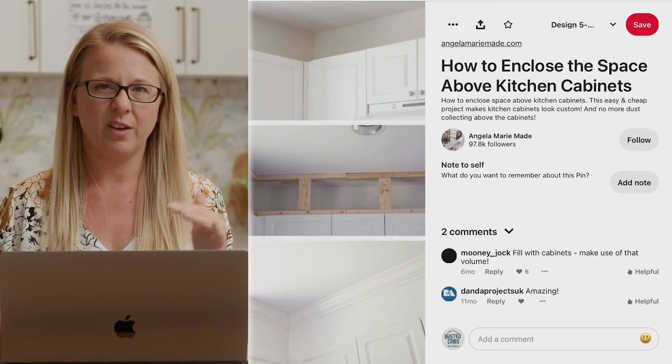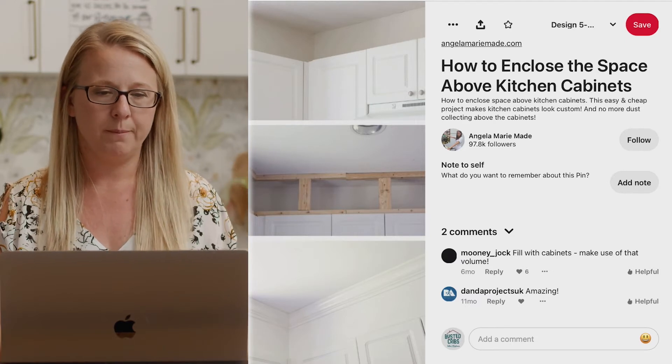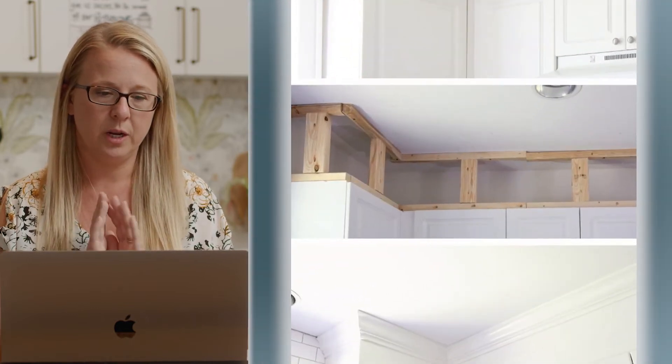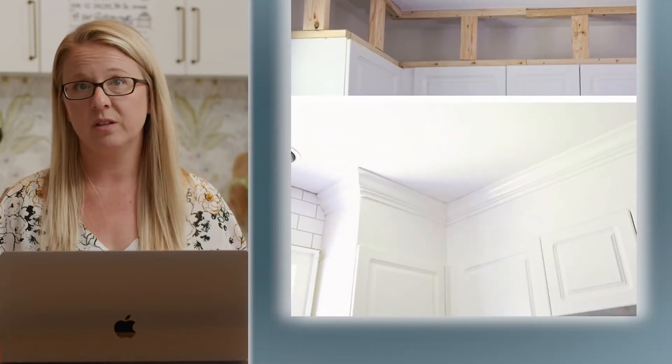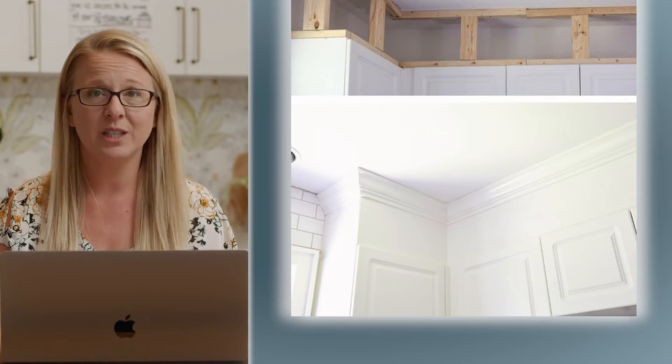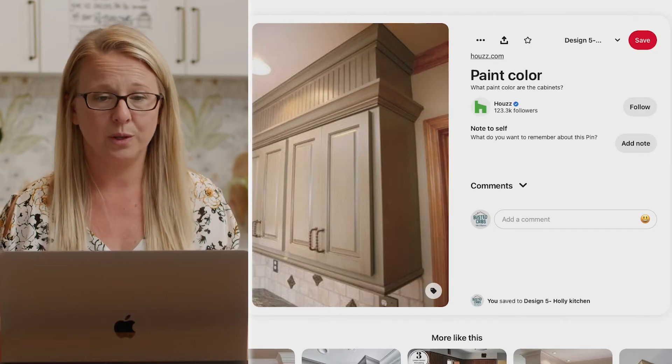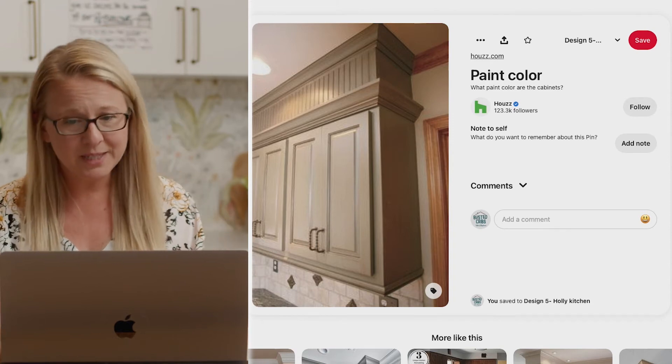So here's kind of the process: you have like 18 inches above the cabinets, you build out with some two-by-fours, then put that MDF board and some crown molding. Some people did a bead board up top, which looks really cool and custom. So that's updating the cabinets.